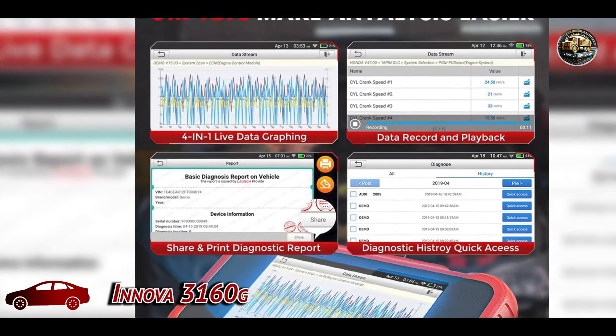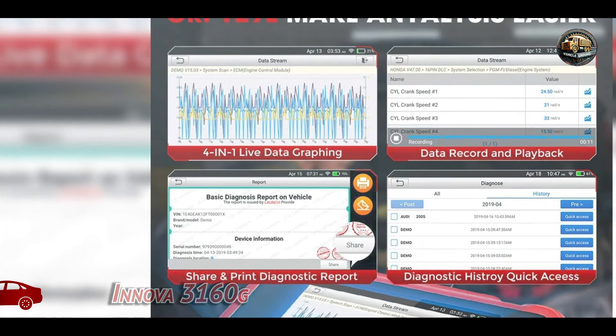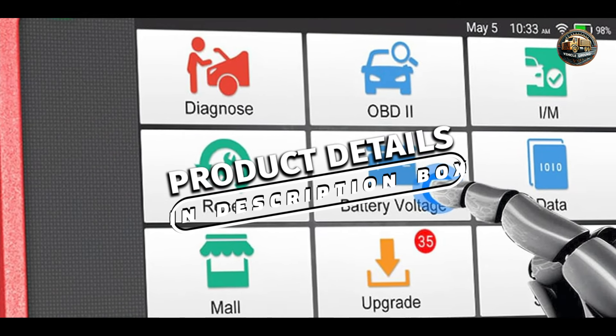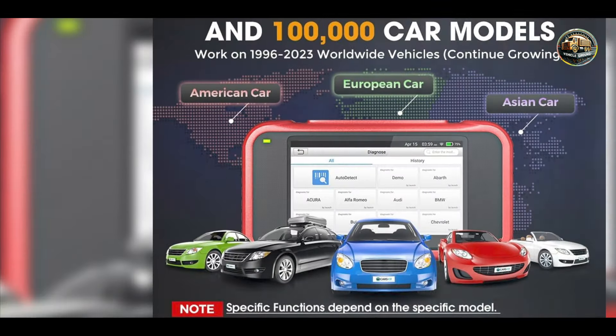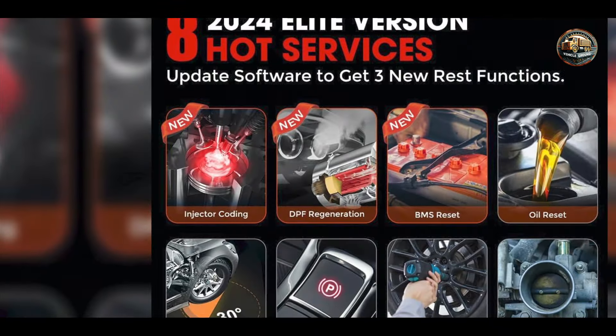In the second spot, we have the Innova 3160G. The Innova 3160G is a popular car diagnostic tool known for its extensive functionality and ease of use. This scanner is designed for both the casual DIY mechanic and professional users, offering features that simplify the diagnostic process. With its broad compatibility and advanced functions, the Innova 3160G stands out in the crowded market of OBD2 scanners.